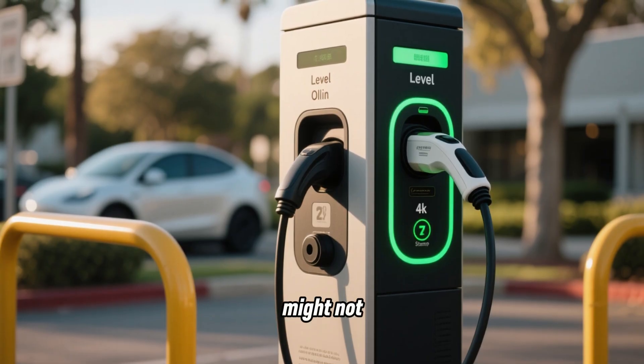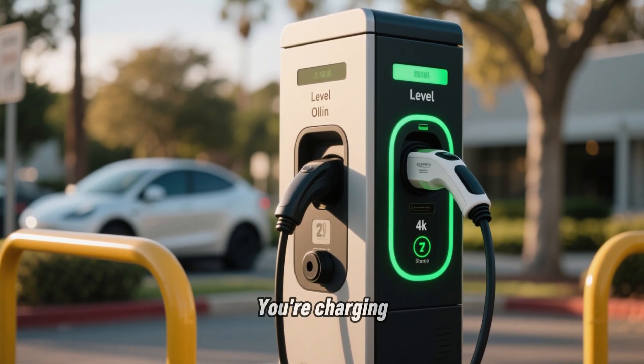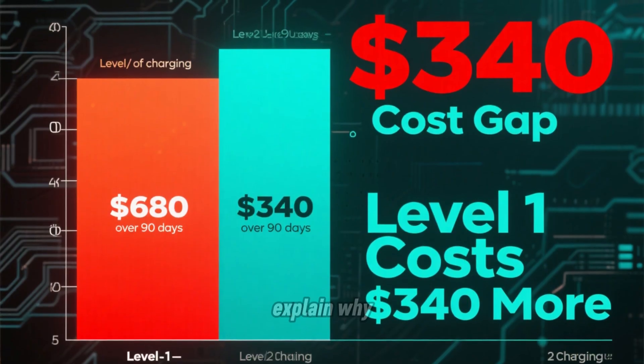That speed difference might not seem critical at first — 4 miles per hour versus 30 miles per hour, and you're charging overnight anyway. But it turns out that speed difference is actually the main reason for the $340 cost gap I found. Let me explain why.